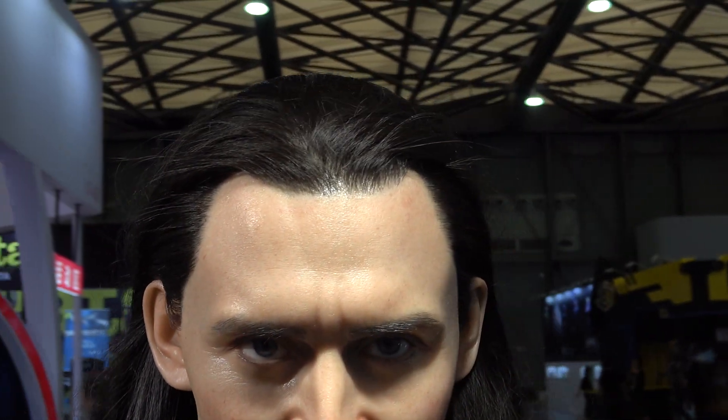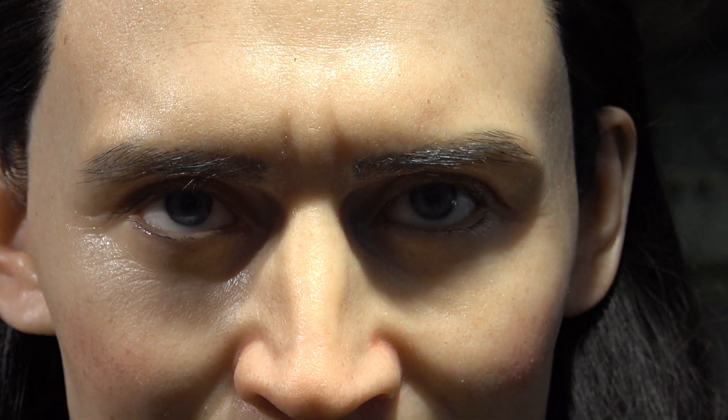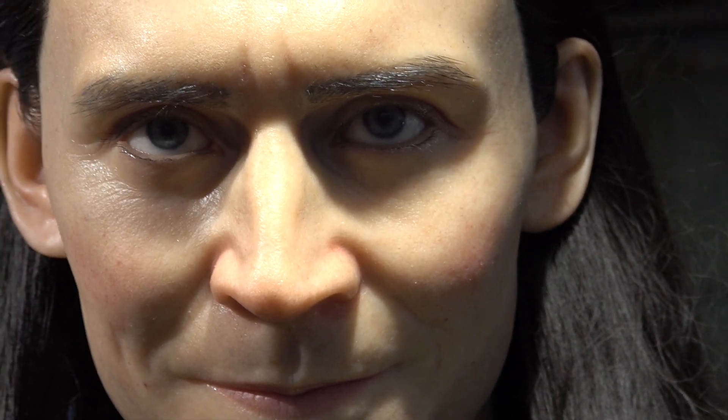Look at that. Give you guys a look at the eyes and a little smirk there. Wow!